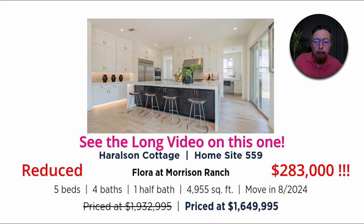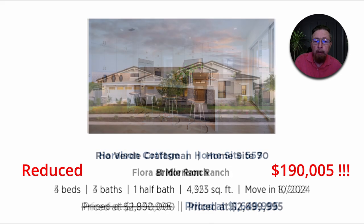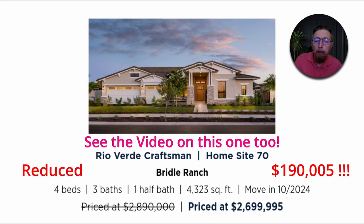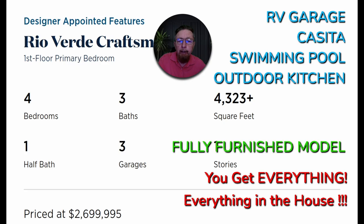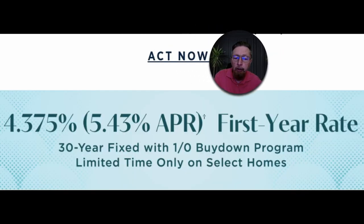This is Harlson Cottage — it's been sitting for a while because the community's closed out, no more models, no traffic through there, and they've got to sell this one at $283,000. It's in Gilbert. Here in Queen Creek, Bridal Ranch — four bedroom, three and a half bath, four thousand square feet, marked down $190,000.